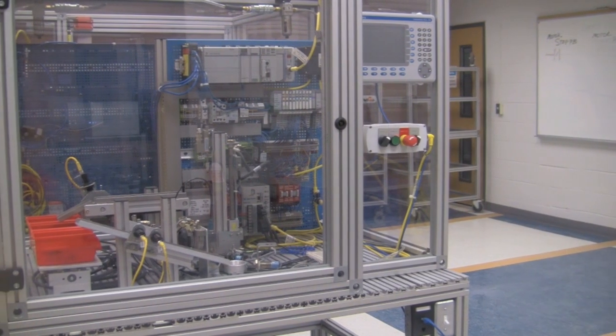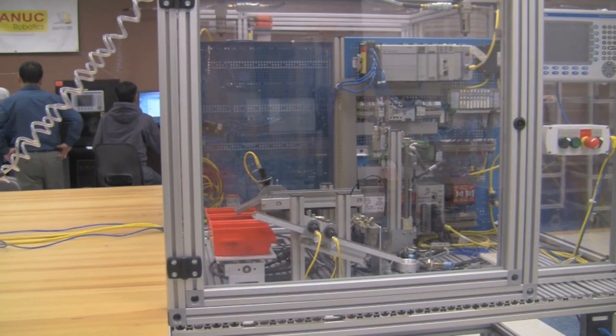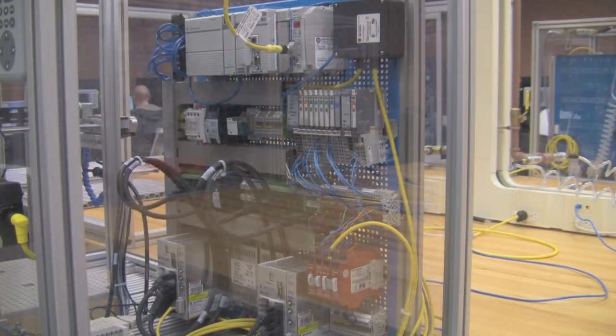They do some mechanical welding, machining, and then they split their time with electrical. They begin with basic electrical and electronics, and they move into studying automation, PLCs, and instrumentation.